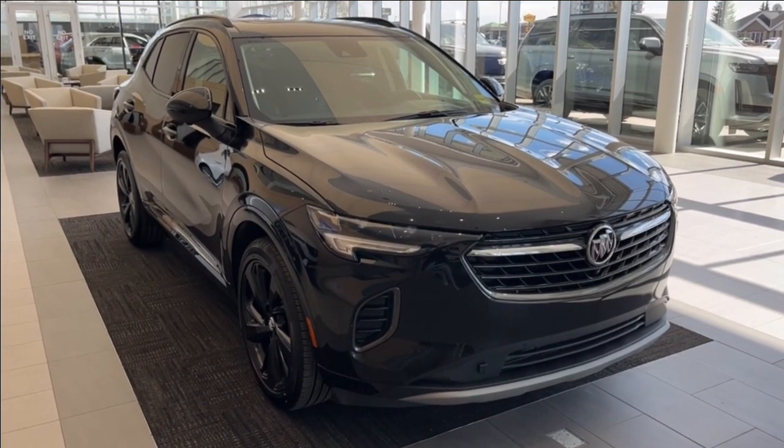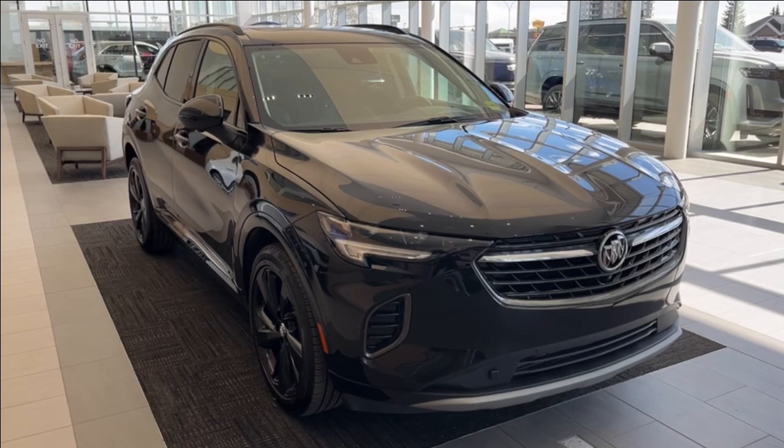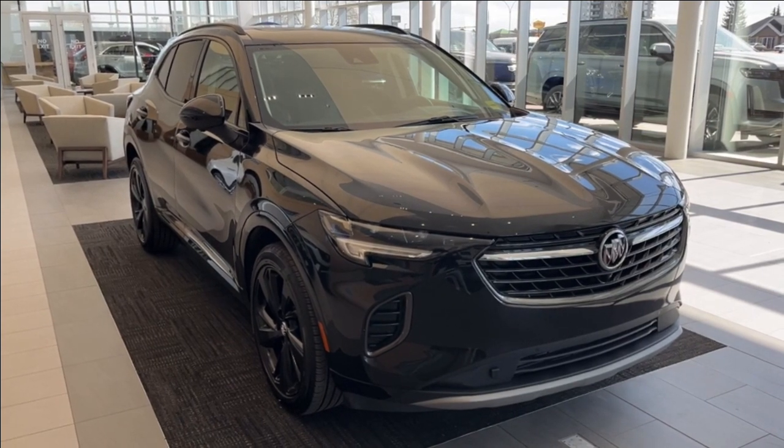Hello and welcome to Wolf Cadillac Edmonton. Today we're taking a look at a 2023 Buick Envision Essence featuring an ebony twilight metallic exterior with a black interior.